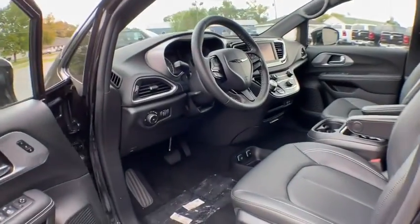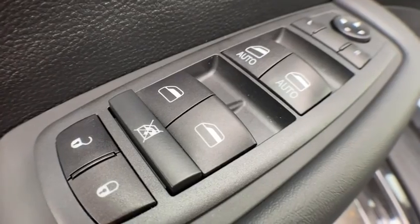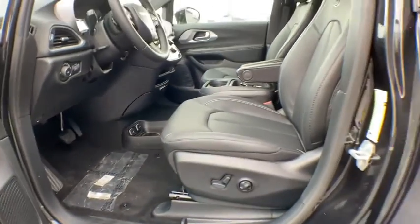Keyless start, cruise control, aluminum wheels, four-wheel disc brakes, auto-dimming rear-view mirror, floor mats, and front-wheel drive.